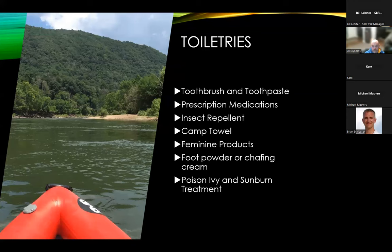Toiletries — don't forget: hand sanitizer, toothpaste, toothbrush, prescription meds, insect repellent, feminine products, camp towel, foot powder, chafing cream, moleskin, over-the-counter pain meds, wet wipes, sunscreen — a big one — and SPF chapstick. Try to get that all down to a size that fits in a Ziploc bag.